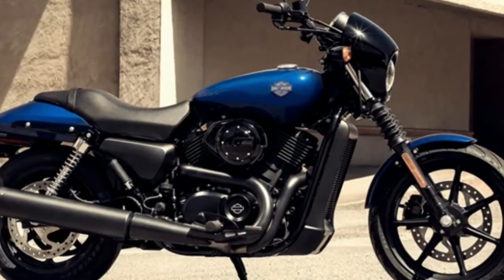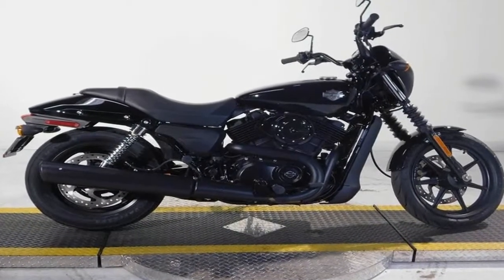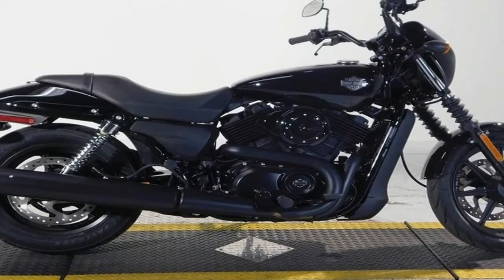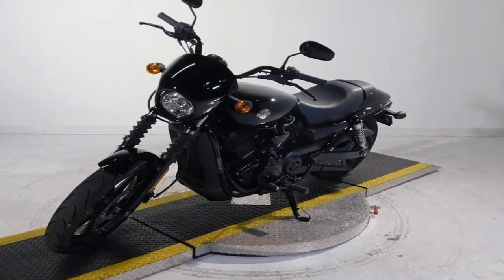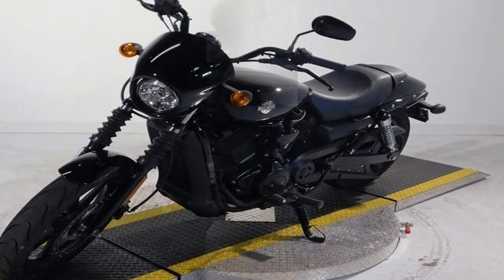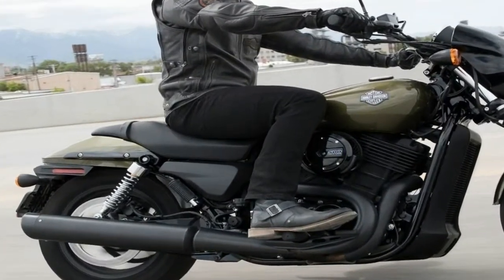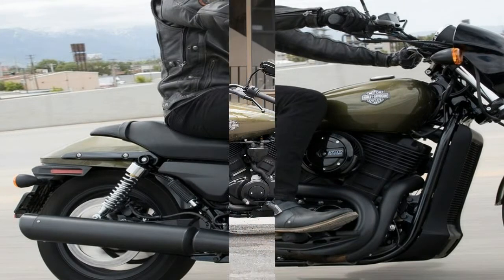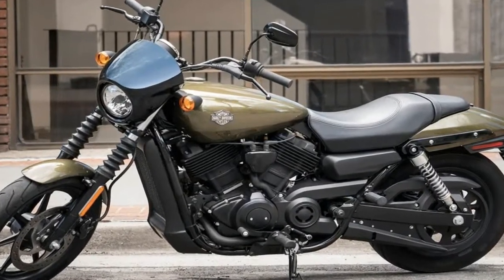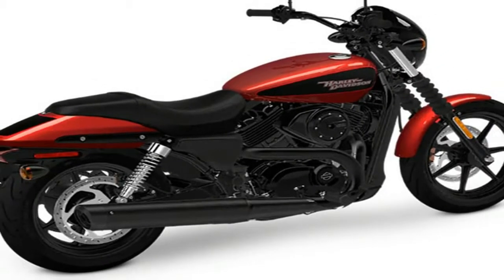Engine bore: 69. Compression ratio: 10.5:1. Cooling: liquid. Displacement: 494cc / 30ci. Engine type: V-Twin. Starter: electric. Stroke: 66. Transmission number of speeds: 6. Primary drive: belt. Transmission type: manual. Front tire: 100/80 R17. Rear tire: 140/75 R15. Front brake diameter: 300. Front brake type: hydraulic disc. Rear brake type: hydraulic disc.